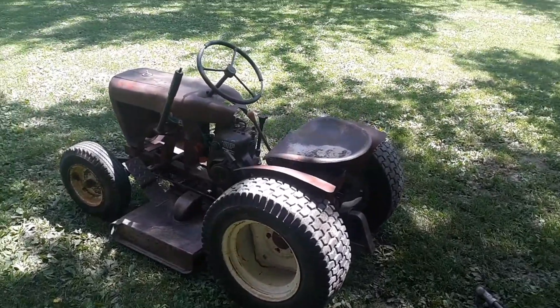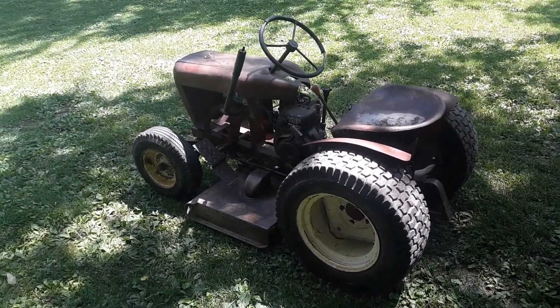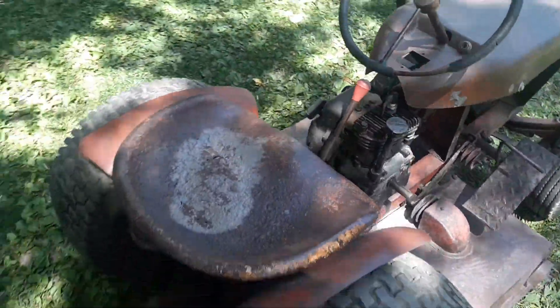And finally, last but not least, the 401 Suburban with the 5 horse DeCumsey engine for right now, until I can find a Kohler for it.